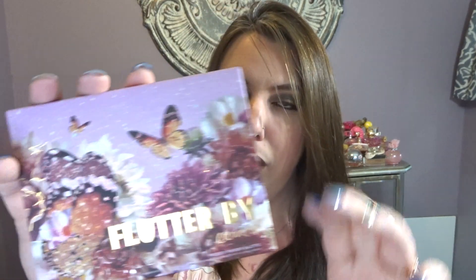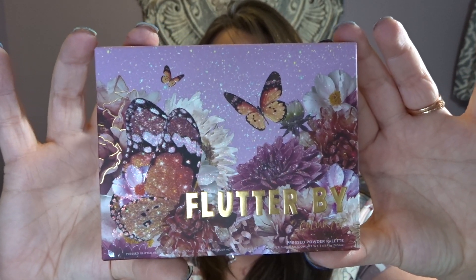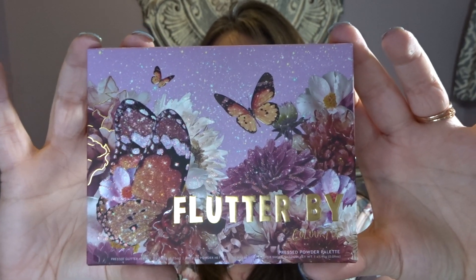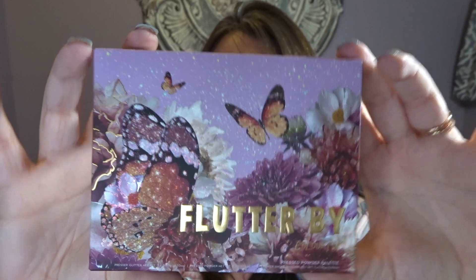What sucked me into ordering ColourPop — and I did spend about $60 — was their butterfly collection. If you guys have been watching me regularly, you know I absolutely love and am totally obsessed with butterflies. I actually have a butterfly tattooed here with my flowers, and another butterfly on my other shoulder. This is the Flutter By palette by ColourPop. They did a couple of these palettes, some Alt exclusives, and a Black Friday one — this is the one that got my attention the most. I absolutely love the packaging.